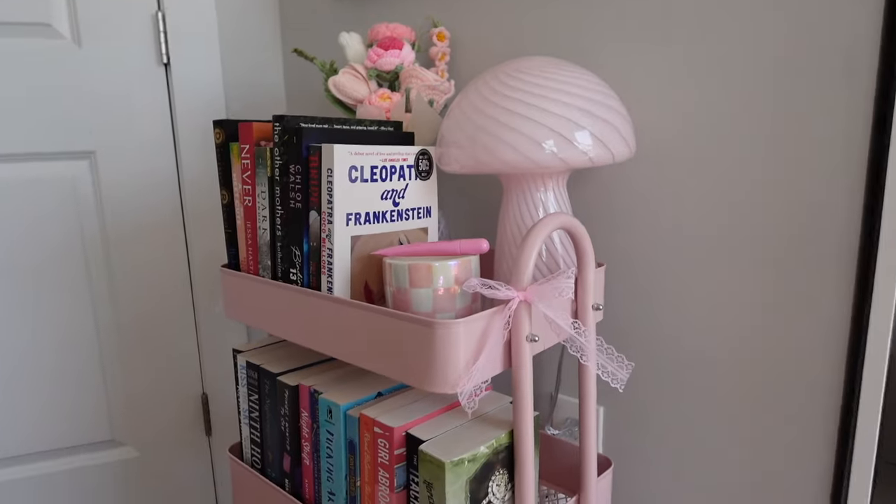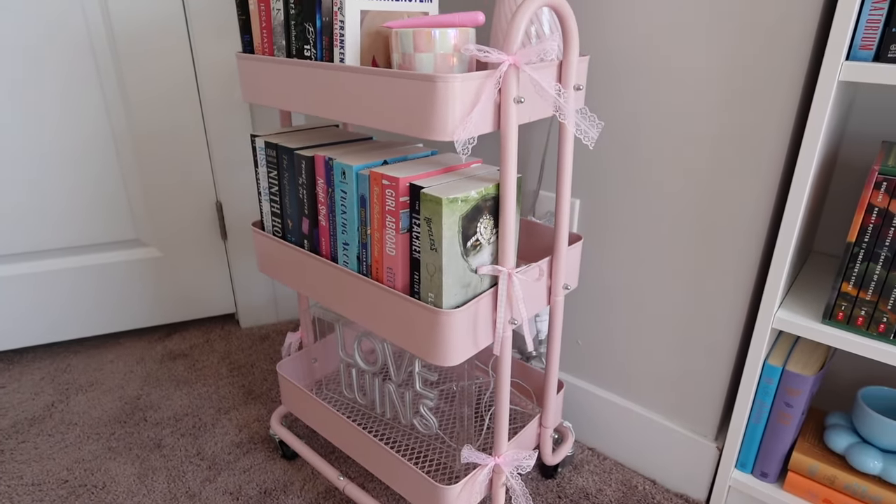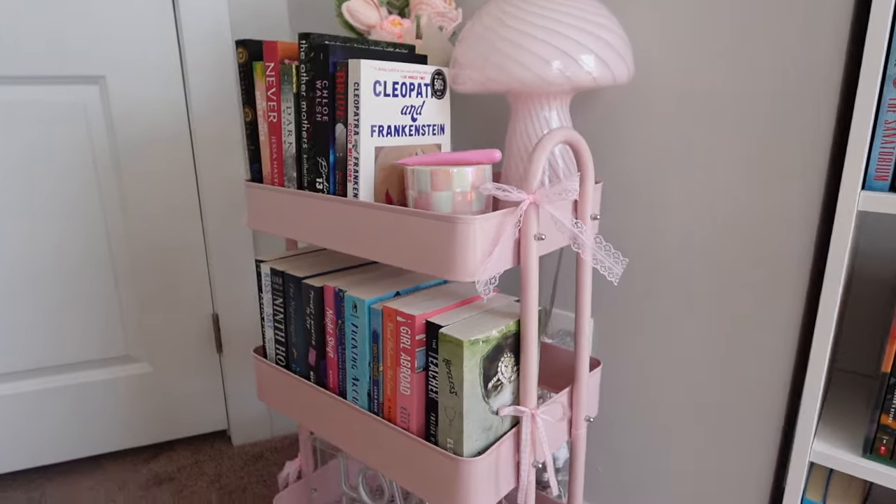I saw someone on TikTok recently cut ribbon and put it on their TBR cart and I thought it was so cute, so that's what we're gonna do. I have a few different kinds of ribbon so I'll see which one I like better. I ended up adding two different kinds because I liked them both, so I did it on both sides.